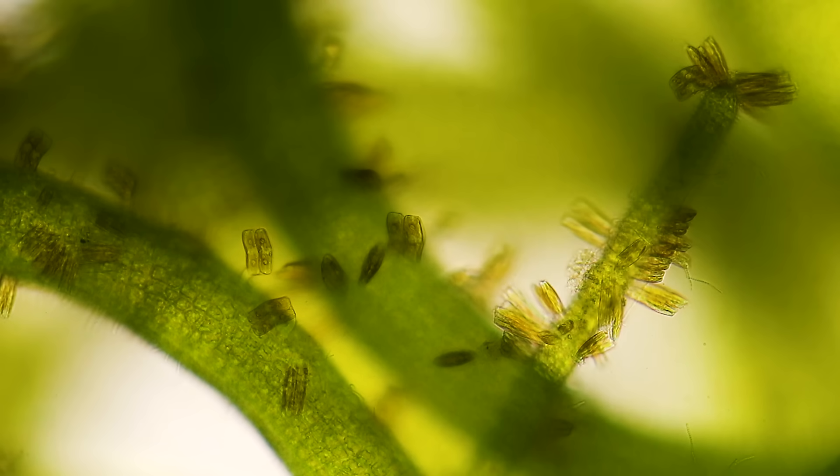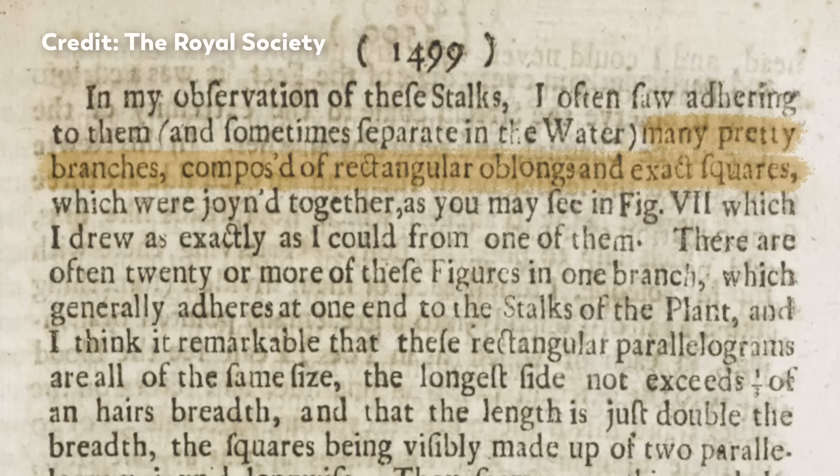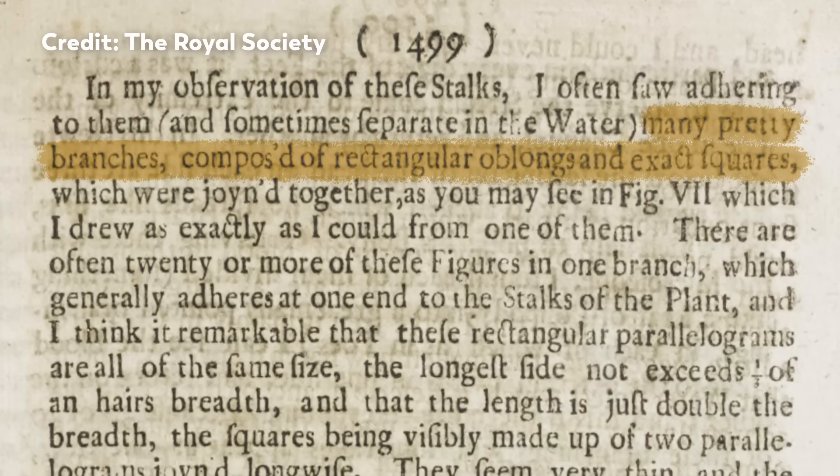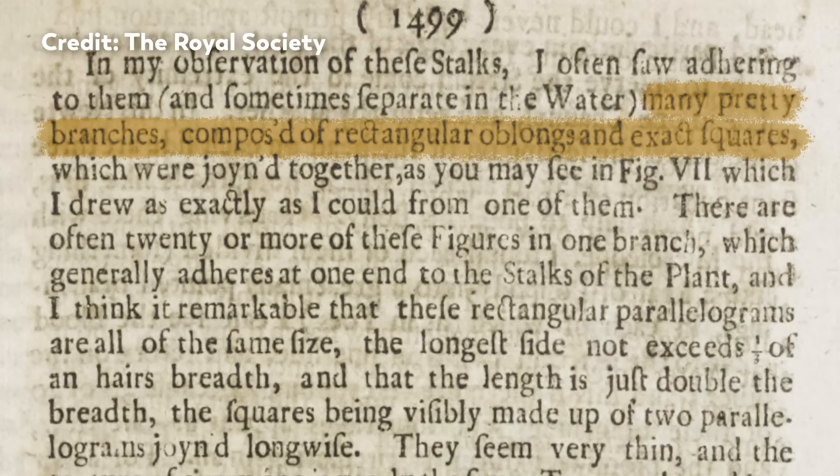He'd been looking at the roots of pondweed, but as he looked closer, he found attached to the roots — quote — many pretty branches composed of rectangular oblongs and exact squares.